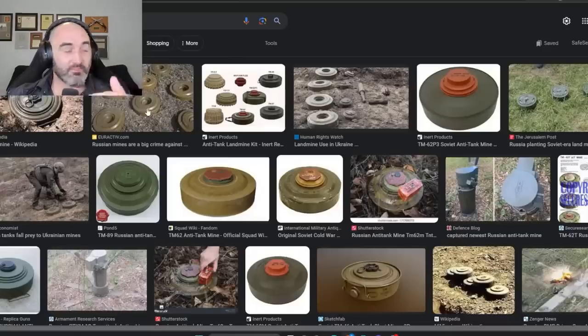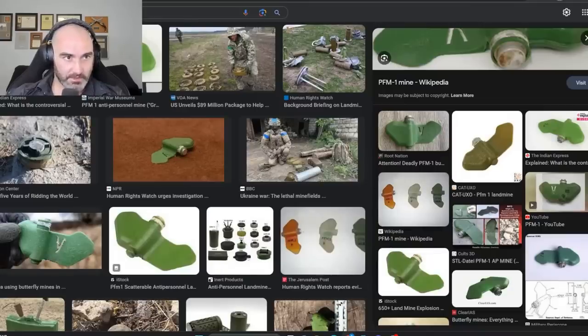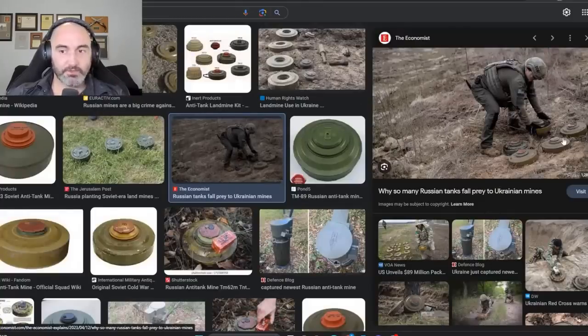Anti-tank mines are different in key ways — they take a lot of pressure to activate and are designed not to be triggered by human beings. You could, in theory, stand on an anti-tank mine and jump up and down without generating enough force to activate it. The trade-off is that means you can clear these mines pretty easily if you're a light infantry soldier — you pick them up and throw them somewhere — unless they're surrounded by anti-personnel mines that you can't see.